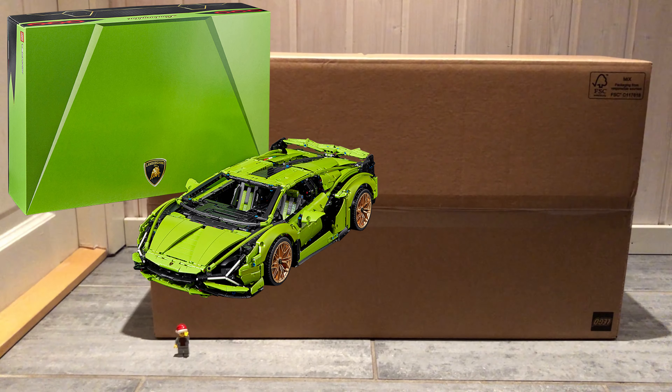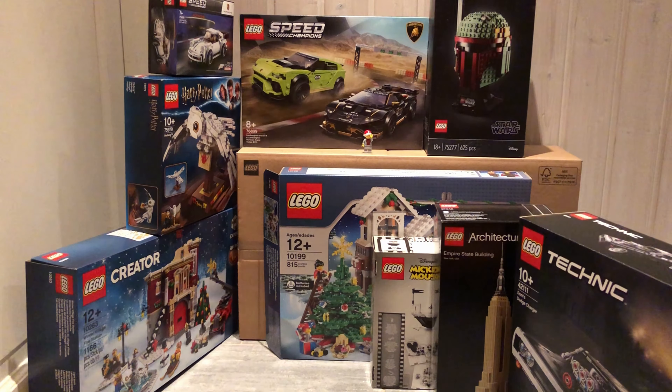The box looks amazing in pictures, but mine is still in the original shipping box, so I haven't seen it in the flesh yet. I have built the Bugatti Chiron, but I am not sure when I will be able to build the Lamborghini since it takes up so much space. I will therefore have to keep it sealed for a while.